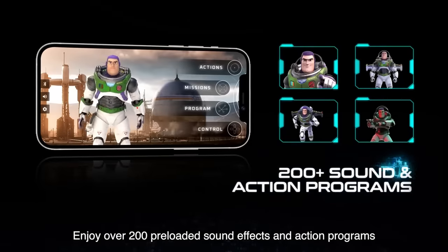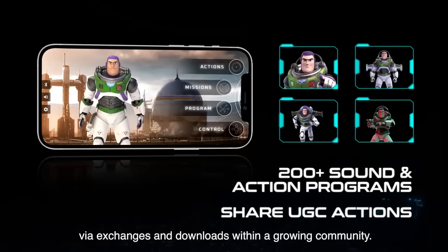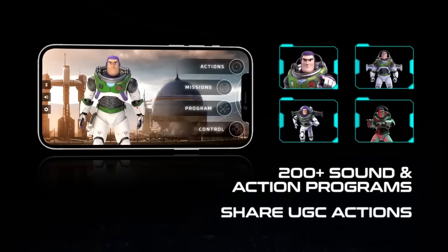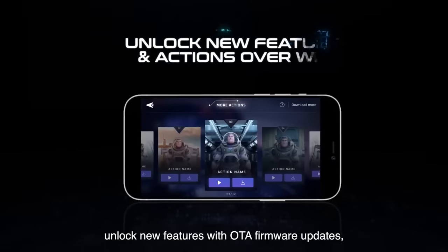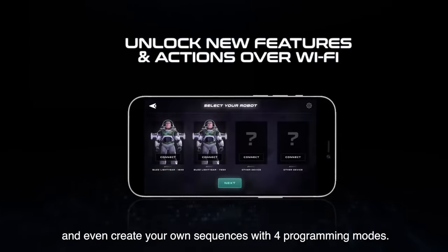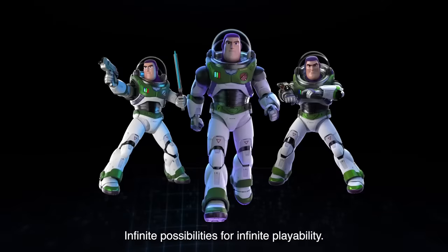Enjoy over 200 preloaded sound effects and action programs, with plenty more to come via exchanges and downloads within a growing community. Complete gameplay within the app, unlock new features with OTA firmware updates, and even create your own sequences with four programming modes. Infinite possibilities for infinite playability.